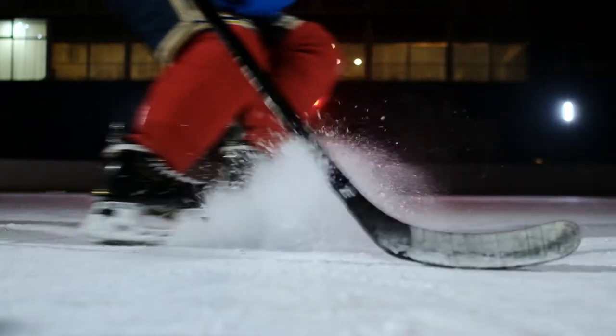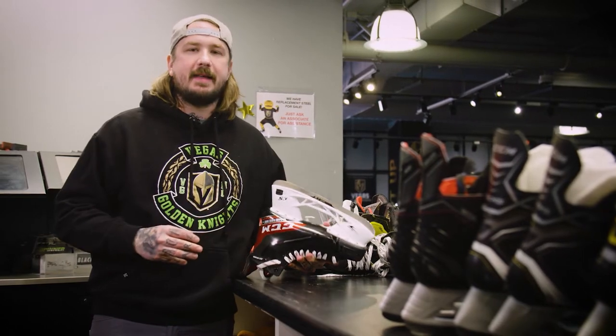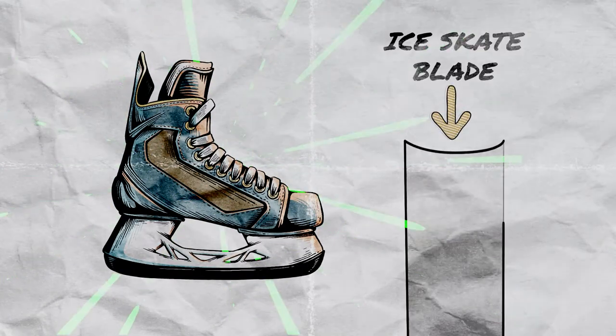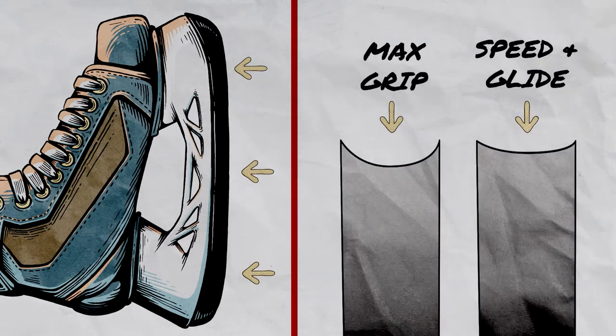It wouldn't be hockey without ice skates, so let's get behind the science of the blades. It's important that hockey players maintain and sharpen their skates. Here we have a common ice hockey skate that you would see today. The bottom of the blade is actually not flat. It's curved and shaped like the letter U, with two sharp edges and a hollow center. When I sharpen a skate, the deeper the hollow, the more grip and control a player has. The more shallow allows a player more speed and an easier glide.